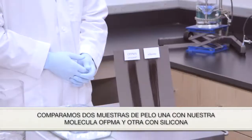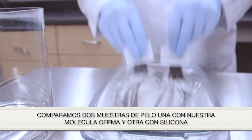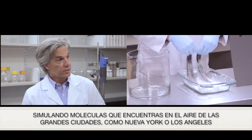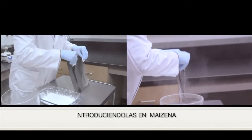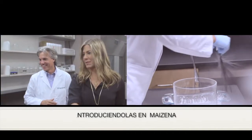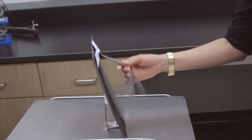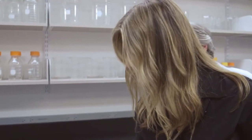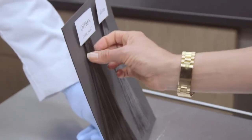We pre-treated tresses with our OFPMA and leading silicone, and then we bathe them in cornstarch, which simulates particles that might be in the air — for instance in LA or New York — and then you can shake them off and see what remains behind. It's like LA. Yeah, see all that smog? What you see is that the OFPMA side has not allowed any of it to stay on the hair. There's a sticky quality on the silicone side — that residue acts as an attractant for particulates — and you can feel it build up. There's a dramatically visual difference.